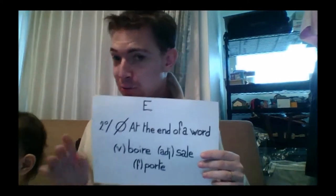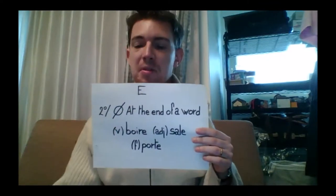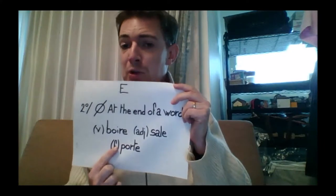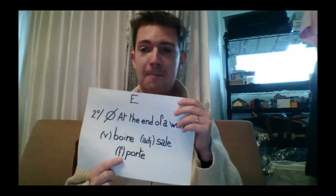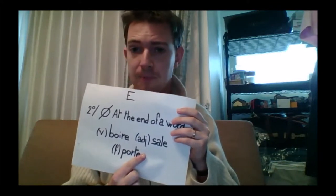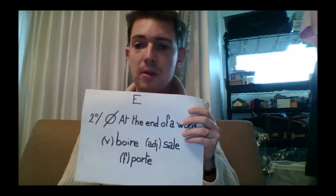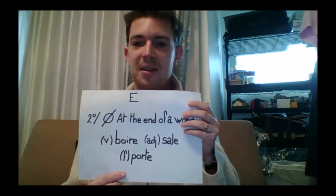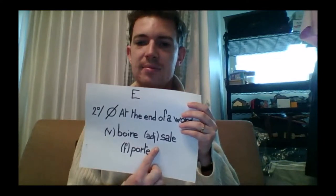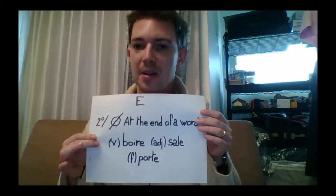E also has its own rule when it is found at the end of a word — it is not pronounced when it is located at the end of a word. For example, the verb 'boire', which means to drink; or the adjective 'sale', which means dirty; or the feminine noun 'porte', which means gate. Every time there is an E at the end of a word, the E is not pronounced.